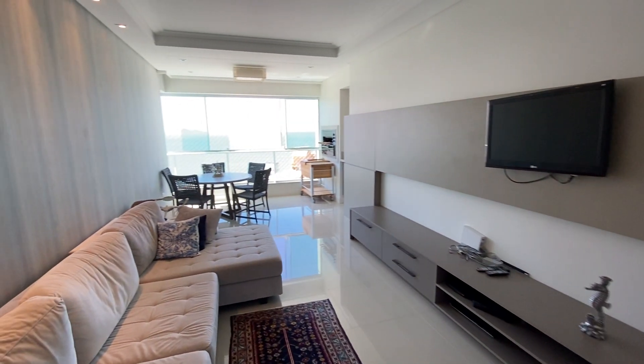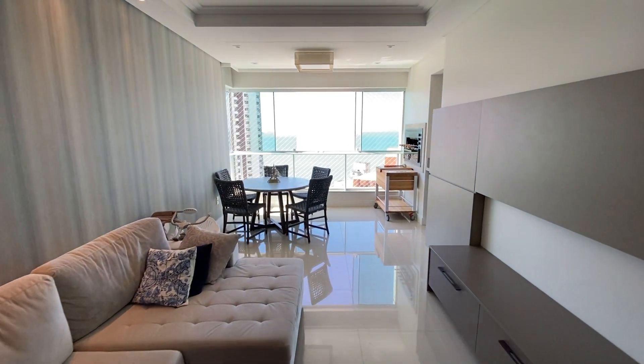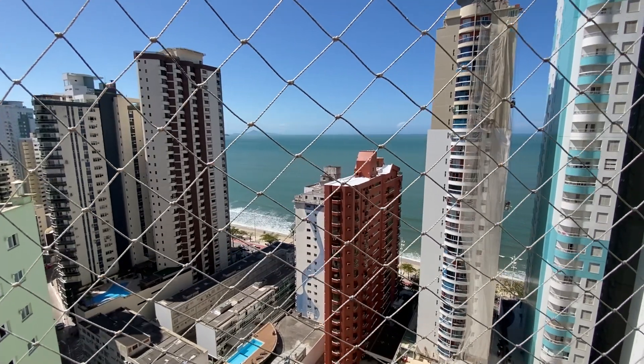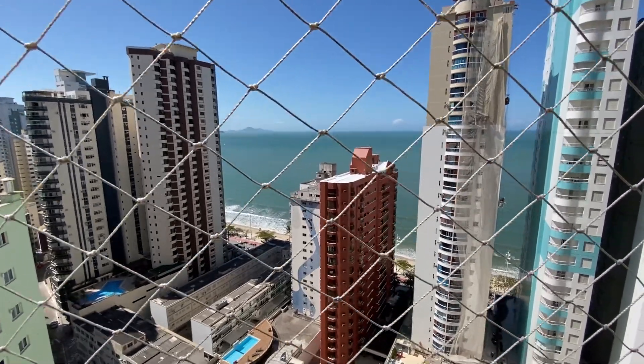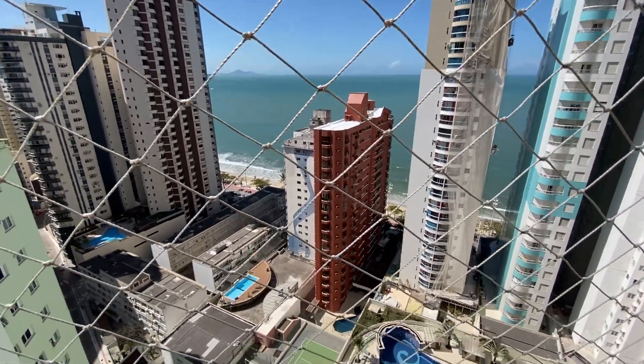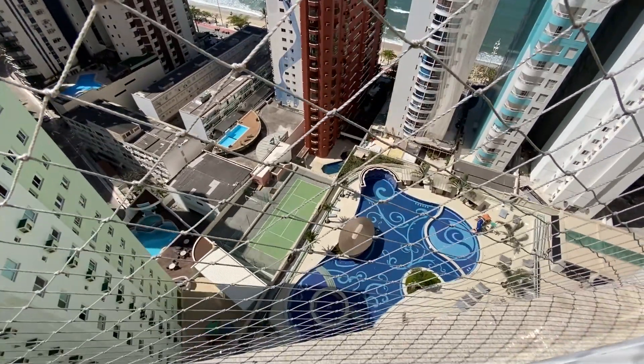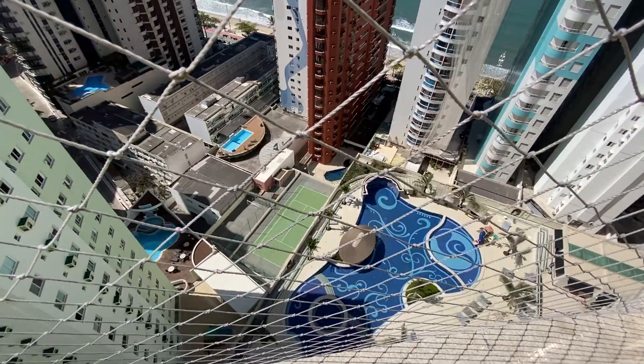Esse apartamento tem uma vista linda aqui de Balneário Camboriú. Olha a vista que a gente tem aqui para o mar. Muito bonito. E um detalhe aqui: esse empreendimento tem 10 mil metros de área de lazer. Olha a piscina ali embaixo. Que enorme que é. Show.